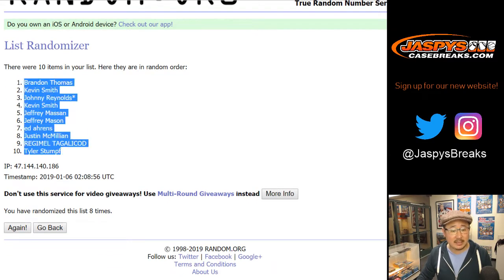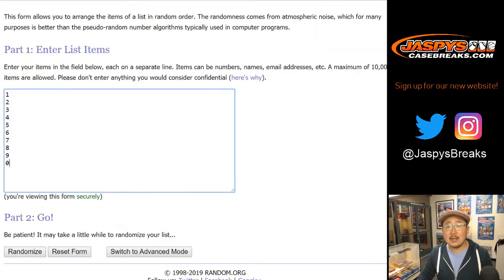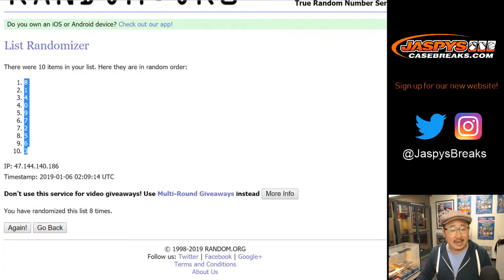After 8 times, we've got Brandon down to Tyler. And then 3 and a 5, 8 times for the numbers. 1, 2, 3, 4, 5, 6, 7, and 8th and final time. After 8 times, we've got 8 down to 3.